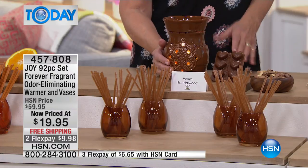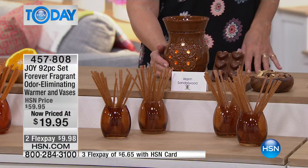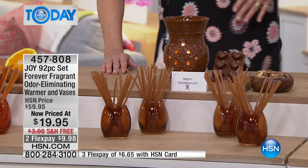Home odor elimination — that's what's key. When you put these in your kitchen, in your restroom, it doesn't mask the odor. It actually eliminates it. I want to go through all of the fragrances we have for you because they are absolutely phenomenal.